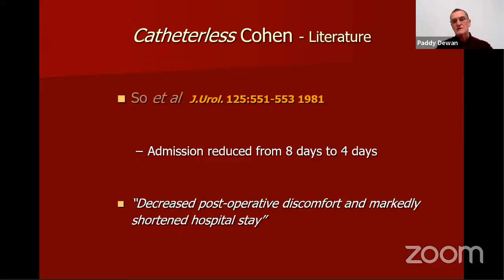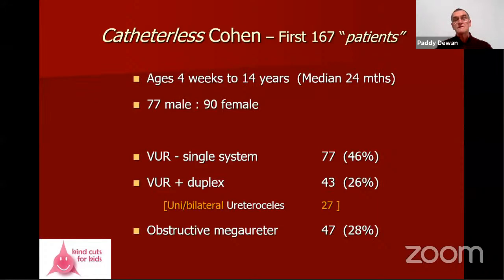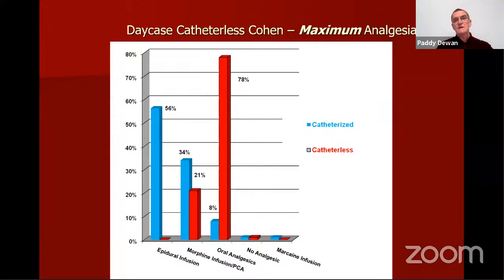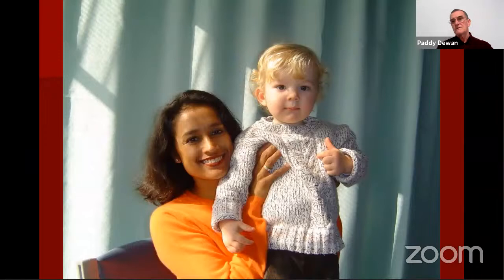What I do is the Cohen ureteric reimplant — without catheters. Based on work published in 1981 showing decreased post-operative discomfort and shortened hospital stay with no catheter, and Brandell and Brock in 1993 saying they could no longer continue to randomize because of the remarkable improvement with no catheter: in the first 167 patients I operated on without a catheter, 78% needed only oral analgesia — compared to previously catheterized patients who required epidural anaesthesia.